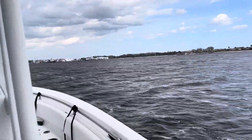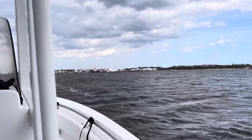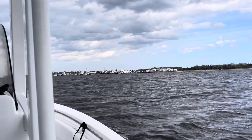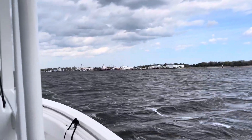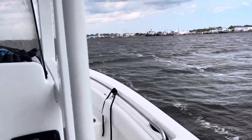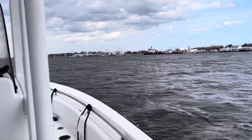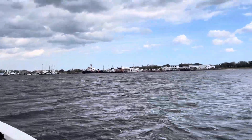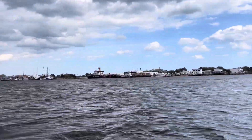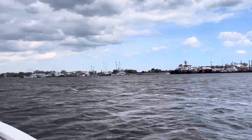We're coming up on St. Harper here to the right at the Coast Guard Station. The Coast Guard Station is right there — you can see one of the cutters there. There's a Coast Guard Station right there.